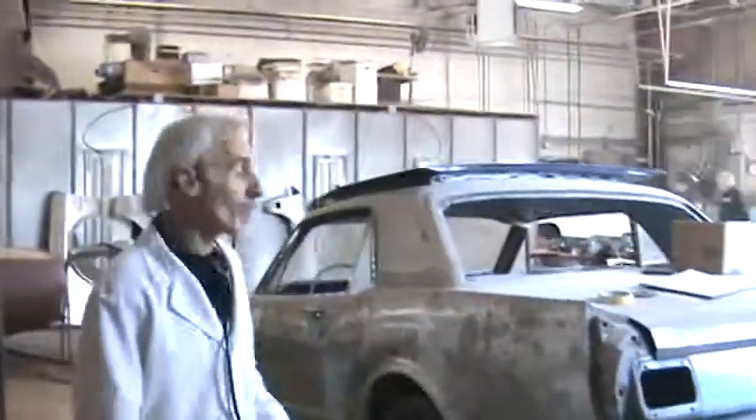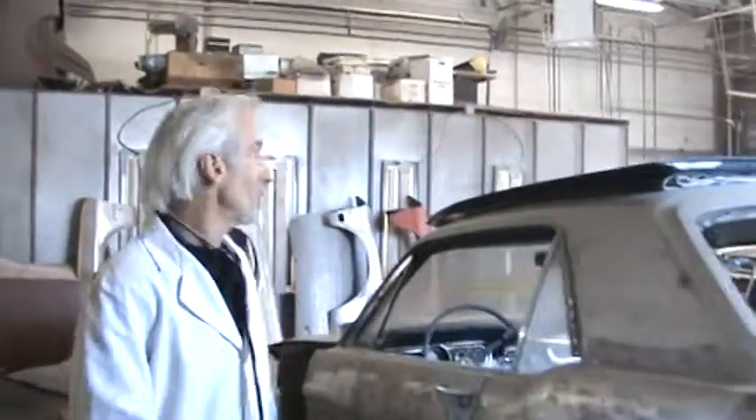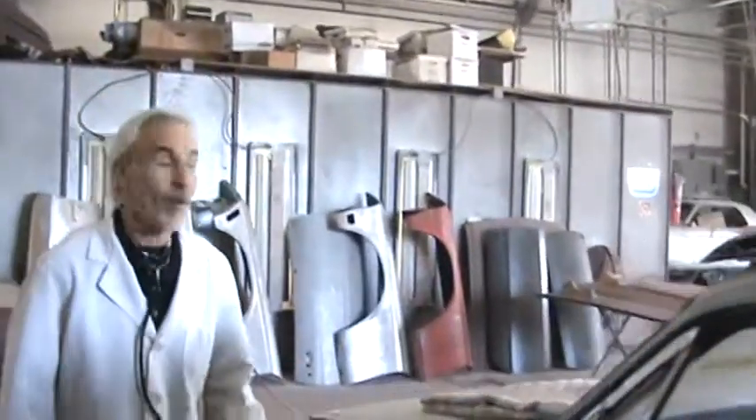All right, we're going over on the body shop side now. It's not quite as noisy over here. We're prepping out most of these cars, getting them ready for paint, and getting them primed.